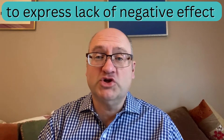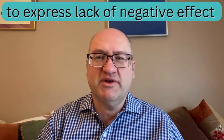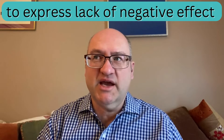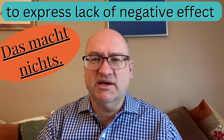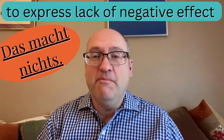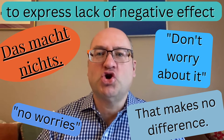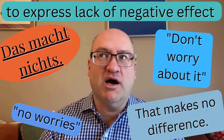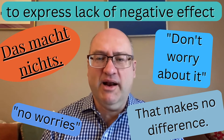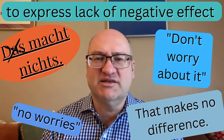Another way Machen is used is to express that something is not a big deal or not something to worry about. For instance, 'Das macht nichts' — literally 'that makes nothing' — doesn't translate literally. It really means 'no worries,' 'don't worry about it,' 'this did not cause any harm' or 'this did not affect anyone in any serious way.' You may also hear the shortened form: 'Macht nichts.'